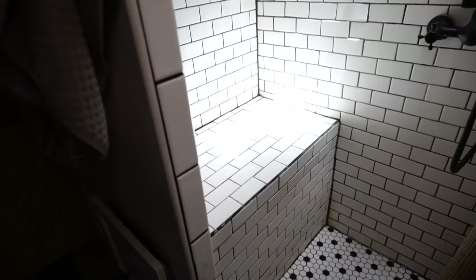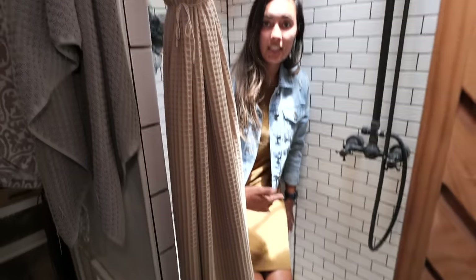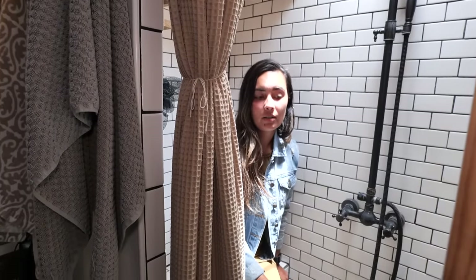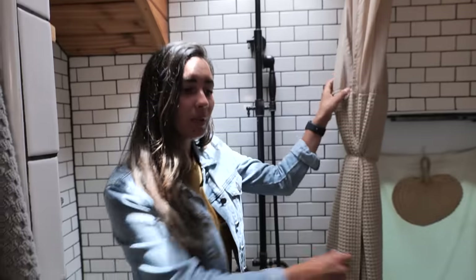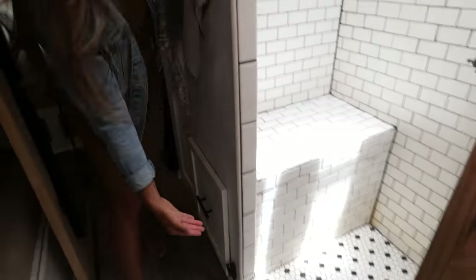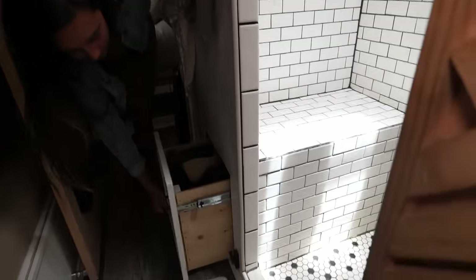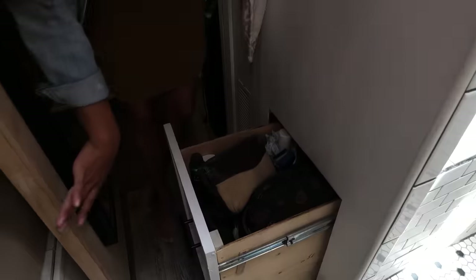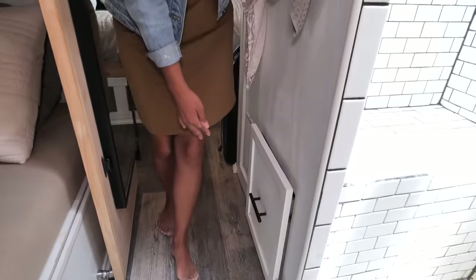Over here is what we call a bench — I can sit here and shave my legs or just sit in it. This is a shower curtain on a track, so we can keep the water from splashing out. What's cool about this bench is it also doubles as storage — it comes all the way out into the hall. It might be a little bit broken right now, but we'll fix that later.